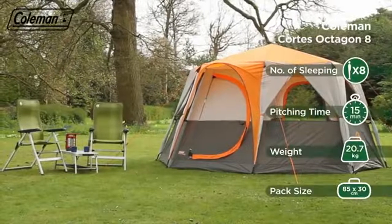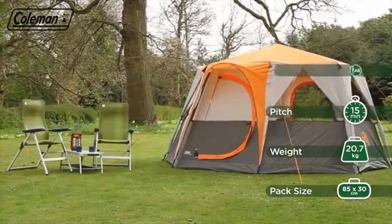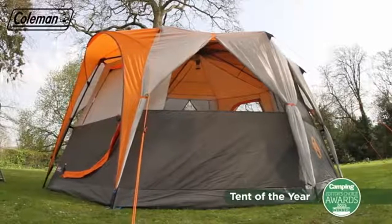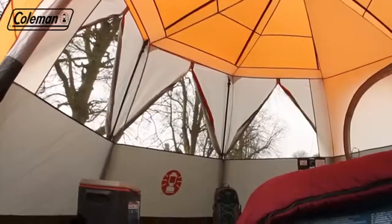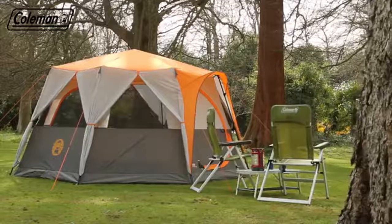With Coleman's bright and spacious Cortez Octagon 8 tent, its acclaimed design has received multiple accolades including Camping Magazine's Tent of the Year. Featuring a versatile construction, this luxurious tent combines clever features with full head height throughout and generous dimensions to deliver ultimate comfort on the campsite.